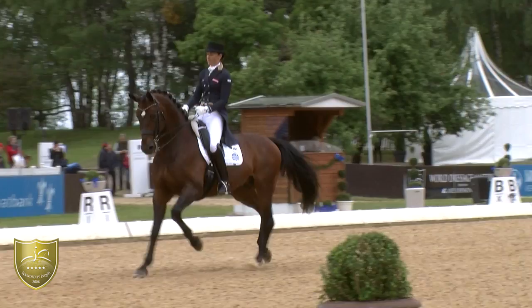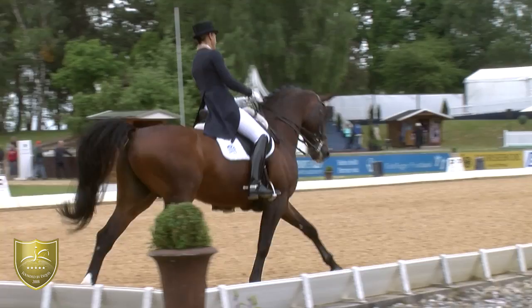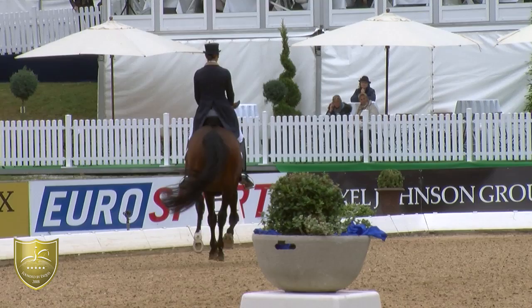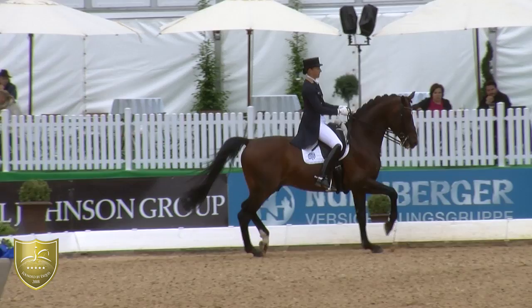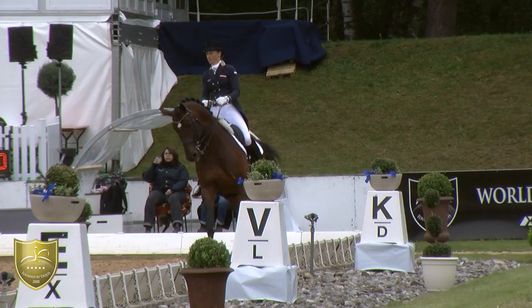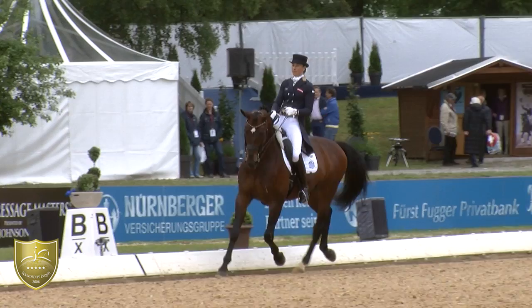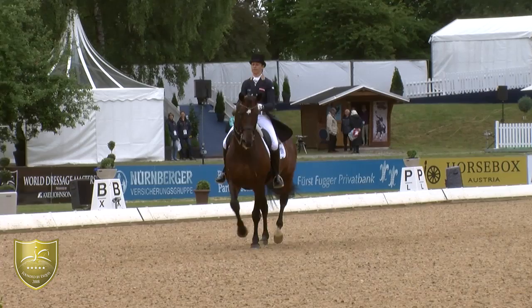She started already with her performance and now starts with a very powerful extended trot. But sometimes you wish to see a little more elasticity in the poll, because this horse has a very strong neck.